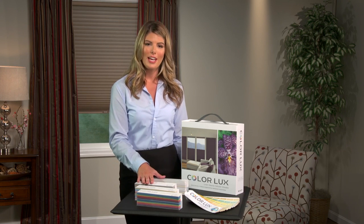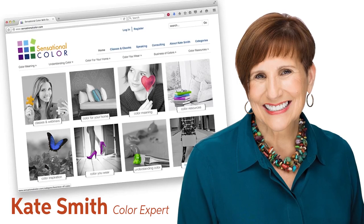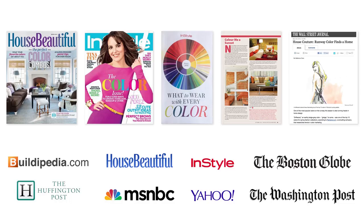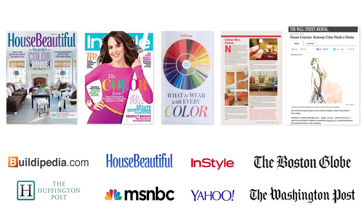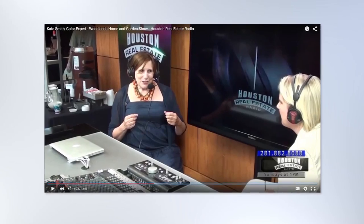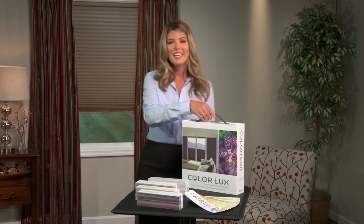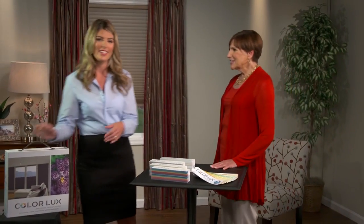The four color collections were designed with guidance from world-class colorist Kate Smith. Kate is an expert when it comes to color. Her work has appeared in many publications, including House Beautiful, InStyle, and The Boston Globe. She travels throughout the country educating homeowners and decorators on how to choose color with confidence, and has provided color direction to countless companies. Kate is joining us today to talk about what inspired her to create these collections.